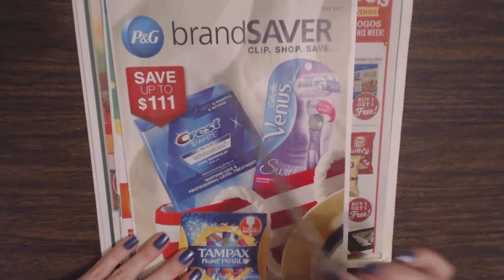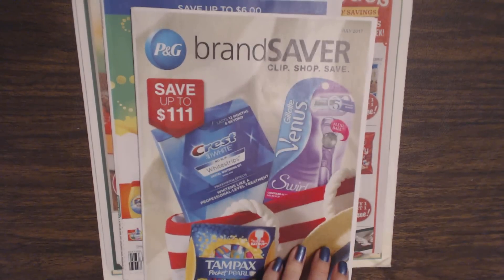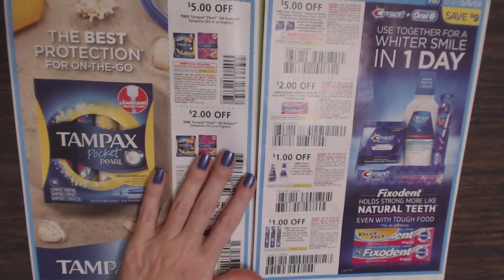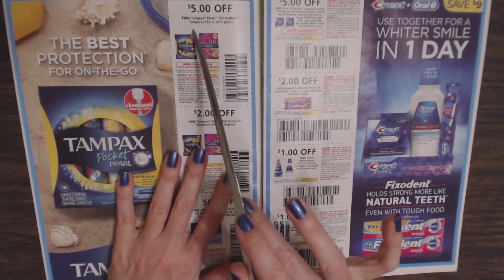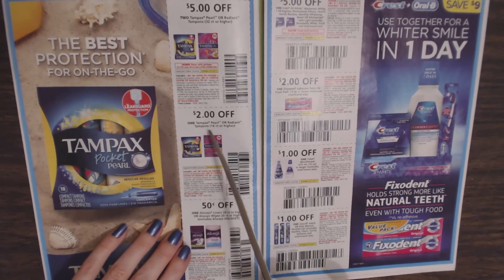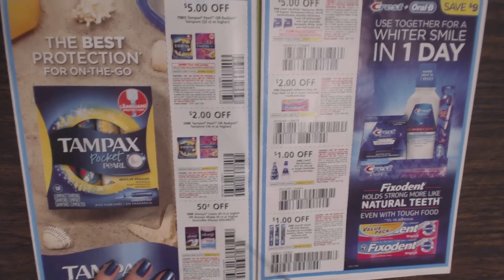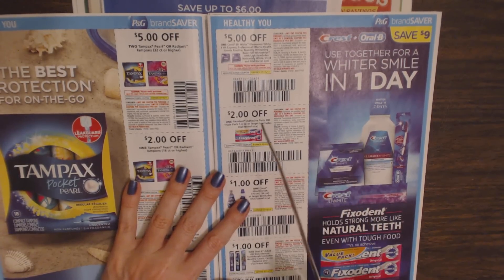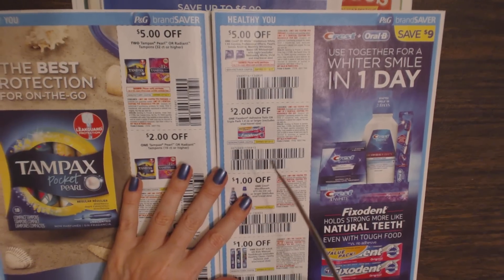Now we go on to the P&G Brand Saver — Clip, Shop, Save. We have Procter & Gamble products: save $5 off two Tampax Pearl or Radiant tampons, 32-count; $2 off Tampax Pearl or Radiant, 16-count; $0.50 off one Always liners or wipes; $5 off Crest whitening strips; and $2 off one Fixodent Identity, Sift-Win, or triple pack, 1.4 ounces or larger.